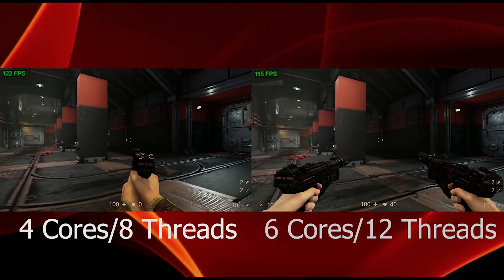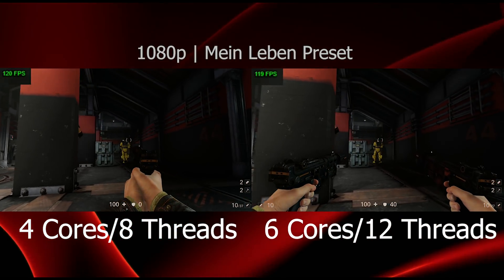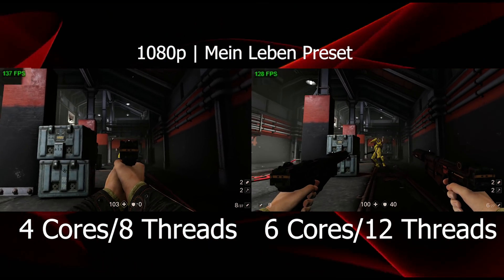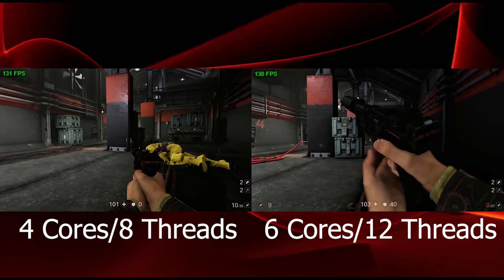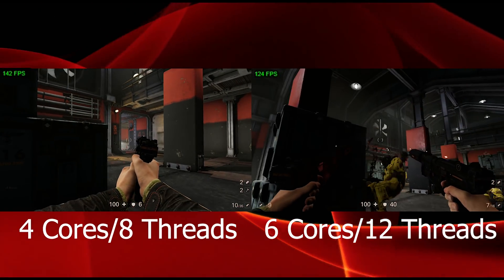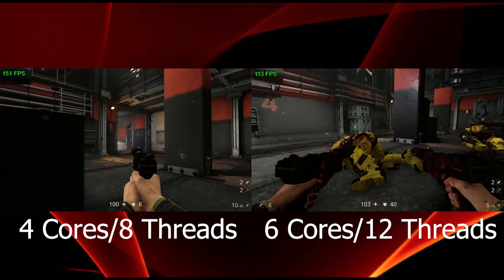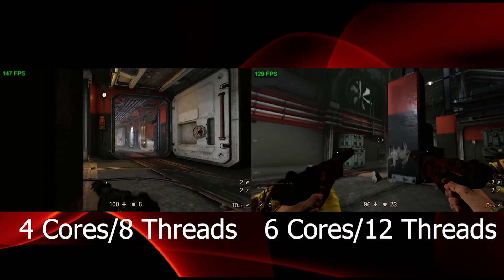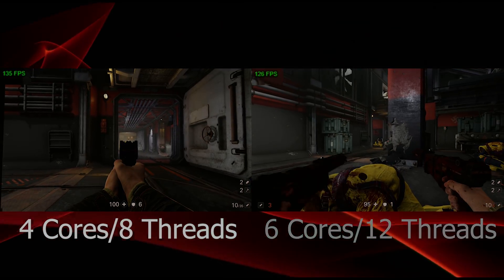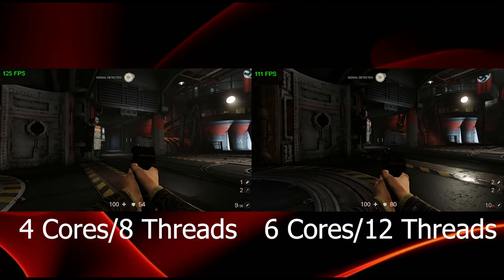Let's hop over to the computer and look at the numbers. First up is Wolfenstein 2 at 1080p on the Mein Leben preset, shown in both four-core eight-thread and six-core twelve-thread configurations. You'll notice the FPS in the top left corner is bouncing around the same range — about 110 to 130 FPS — and there doesn't seem to be much advantage to having two extra cores or four extra threads.